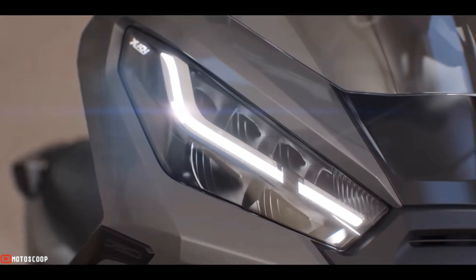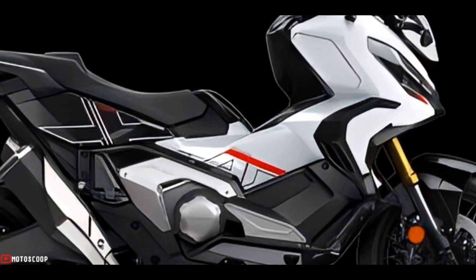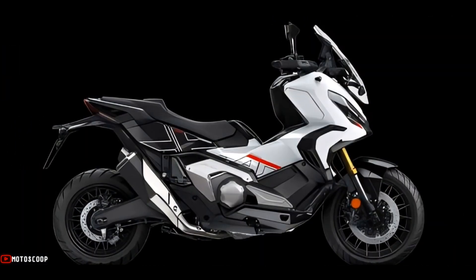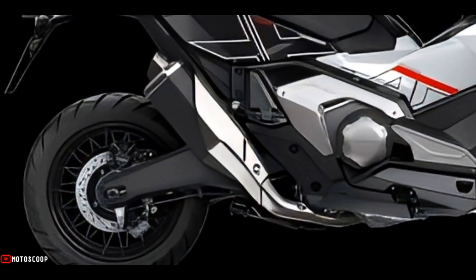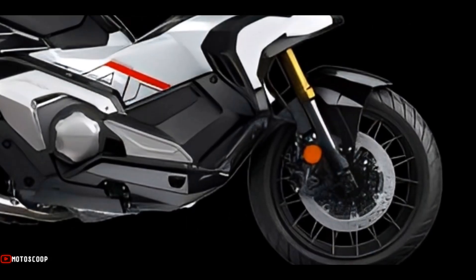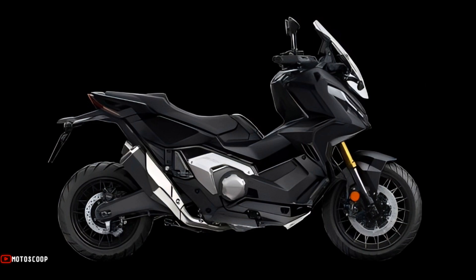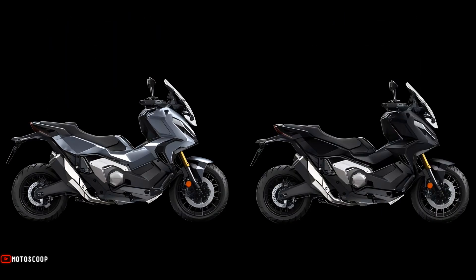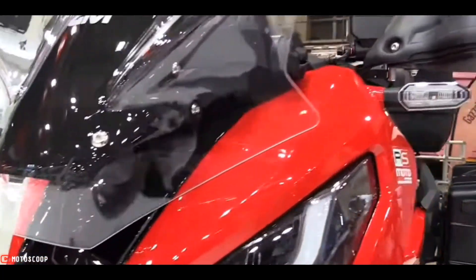Out of all the new colors, Shasta White is one of the most striking, giving the bike a contrasting character — a clean and elegant look atop a rugged base. Apart from Shasta White, Honda has released the X-ADV in two other colorways: Matte Ballistic Black Metallic and Pearl Deep Mud Gray, both of which are more attuned to the bike's adventurous character.